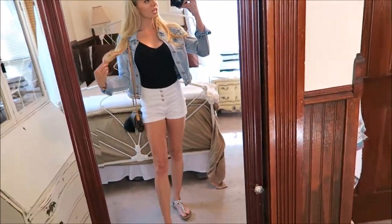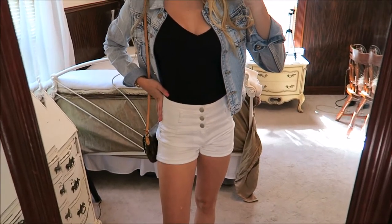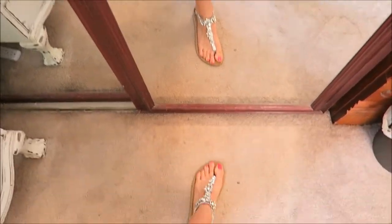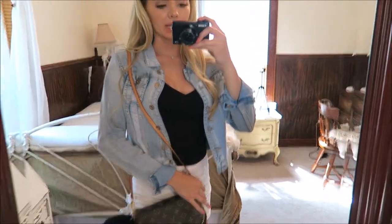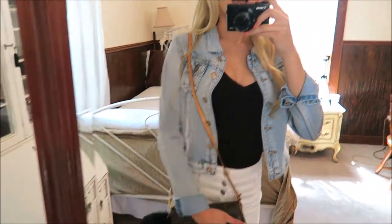I wanted to show you what I was wearing before I leave the house, so here is my outfit of the day — if that's what you call it on YouTube, or is that just Instagram? Anyway, I'm wearing a black tank top bodysuit with cute little crisscross in the back, some white high-waisted shorts, a light denim jacket, these really sparkly shoes — I'm in love with them — my Louis Vuitton bag, my favorite bag, and sunglasses. We're ready to go!